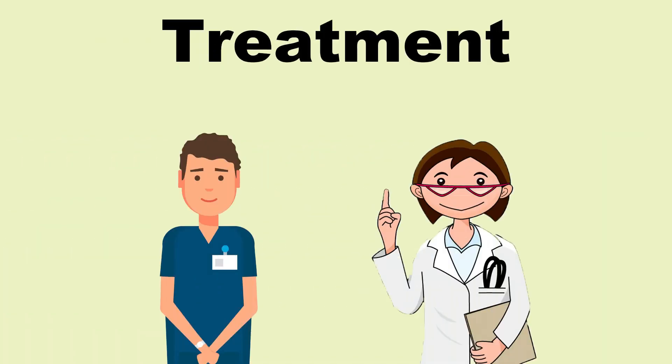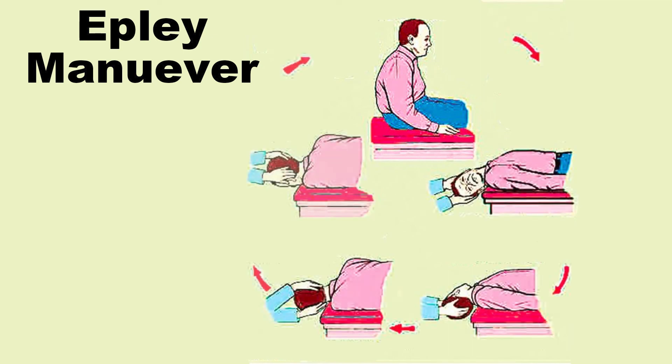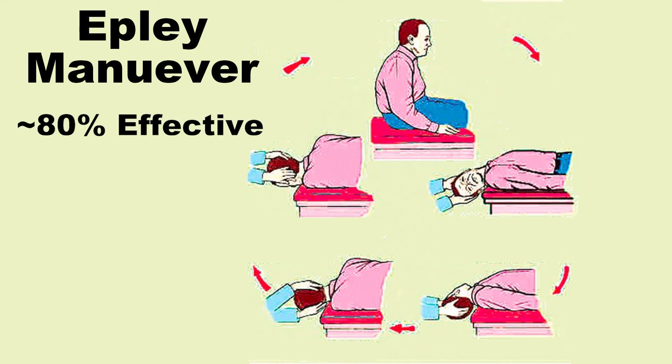Fortunately, if this type of vertigo is diagnosed, the fix can be quite simple. A trained medical doctor or physical therapist can perform specific tests to diagnose the issue and treat the condition with a technique known as the Eppley's Maneuver, which is about 80% effective.